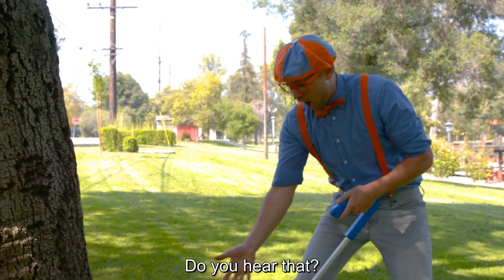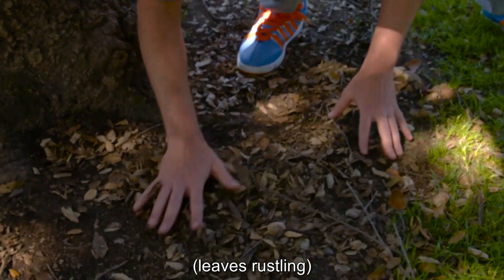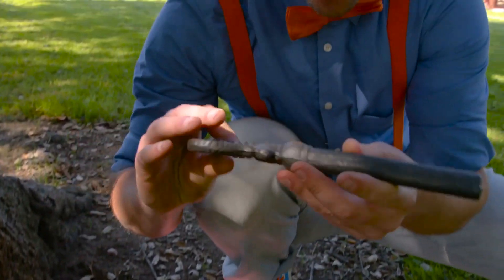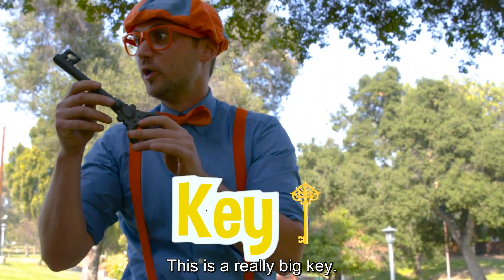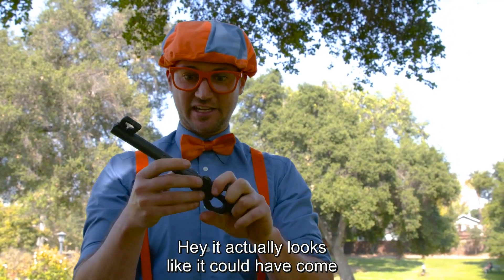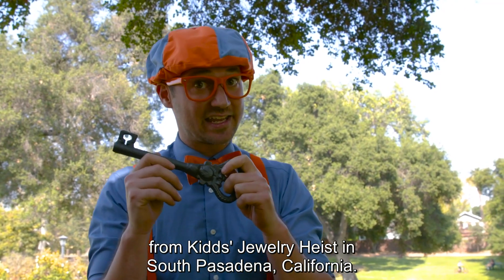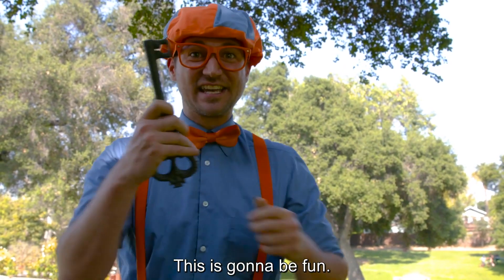Do you hear that? We must have found something. Whoa, check it out — it's a key! Wow, this is a really big key. I wonder whose it is. Hey, it actually looks like it could have come from Kids Jewelry Heist in South Pasadena, California. How about we go visit them? This is going to be fun.